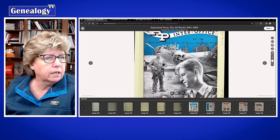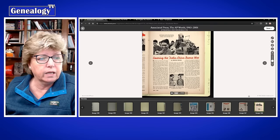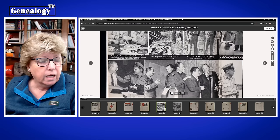Look at this — this is May 1944. I've sometimes read stories in here about AP journalists and what they're doing to cover the war effort during World War II. There's just a ton of pictures. It's really fun reading and you can cruise through and see what's going on.